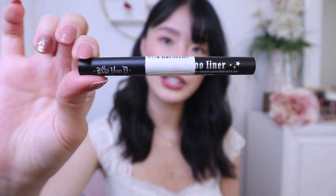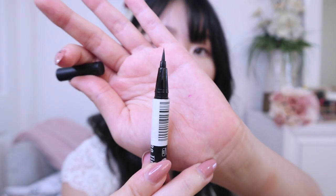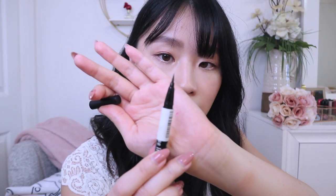This Kat Von D Tattoo Liner — this is actually a sample size. I got it from Sephora, either with my points or from the sample options. I had wanted to try this because people were saying it's so easy to use, and I had basically given up on liquid eyeliners. The best liquid eyeliner I have found so far. It's just so precise because the tip is very thin. I've been using it for a while now and it still stays like this. It's very easy and precise when you're trying to draw your liner — I'm not good at it, so I need this.